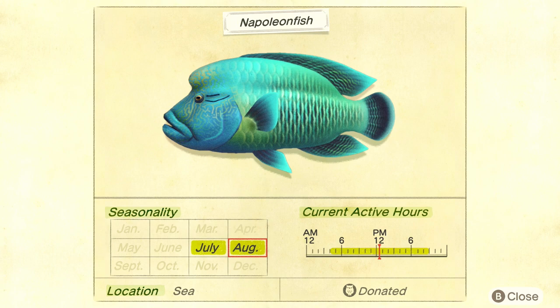These guys sell for a very high price — 10,000 bells at Nook's Cranny. However, since they are really rare I wouldn't spend a ton of time trying to catch a bunch. If you haven't caught one already, I'd highly recommend putting it in your museum, since you're probably not going to find a lot of them given they're only available for two months.